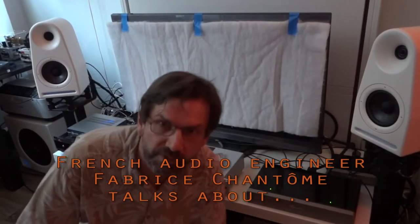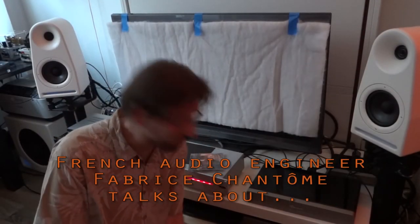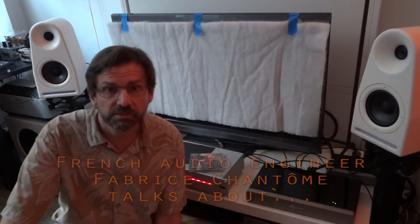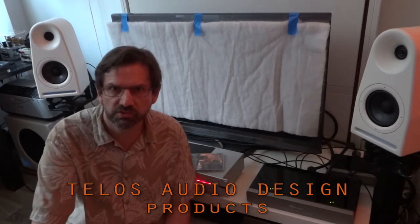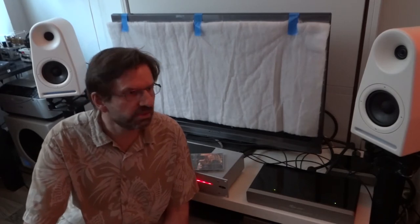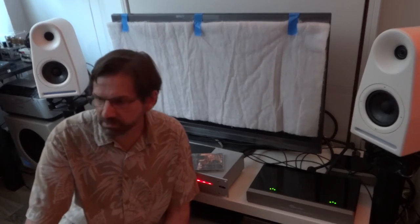Hi everybody! My name is Fabrice Chanteau. I'm a French professional audio engineer living in Paris, France. I'm here in this video because I wanted to share my passion for Telos Audio Design products. I just want to say they did not give me any money to do this video — same thing for the French distributor, my good friend Frédéric Lagler. I'm just making this for free because these products are amazing and I want the world to know.